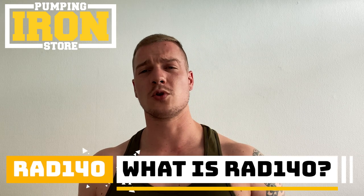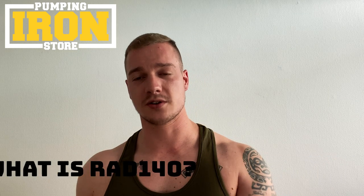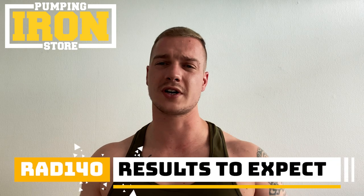So what is RAD 140? RAD 140 is a selective androgen receptor modulator developed as a substitute for exogenous testosterone replacement. The type of results you could expect include lean muscle mass, a rapid increase in strength, improved bone density, muscular stamina and endurance, faster recovery, and fat burning.